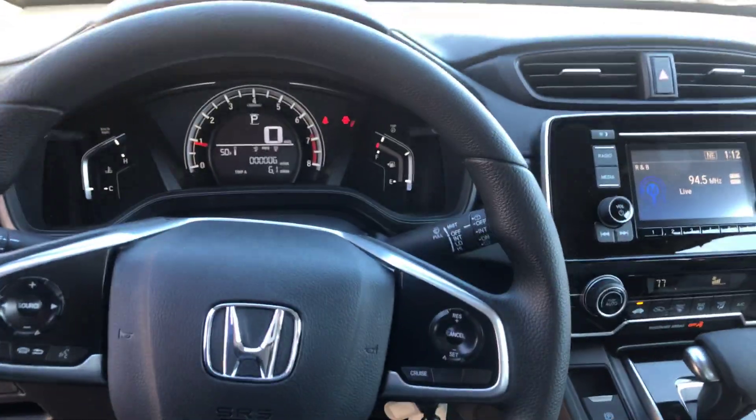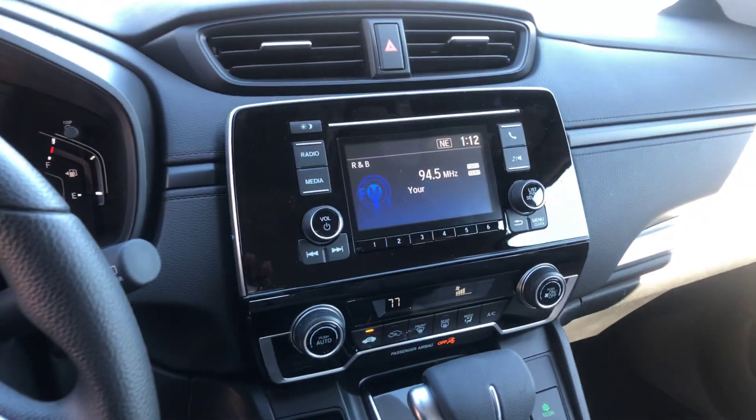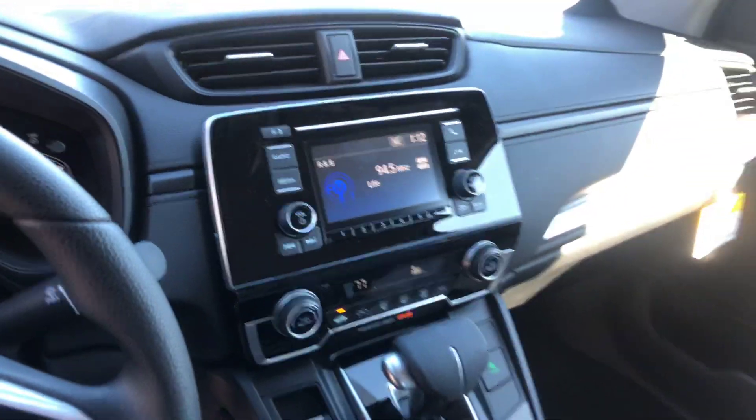Big digital readout for the speedo. Nice display screen for your backup cam right there, which will also have multiple view angles, which is a nice feature as well.